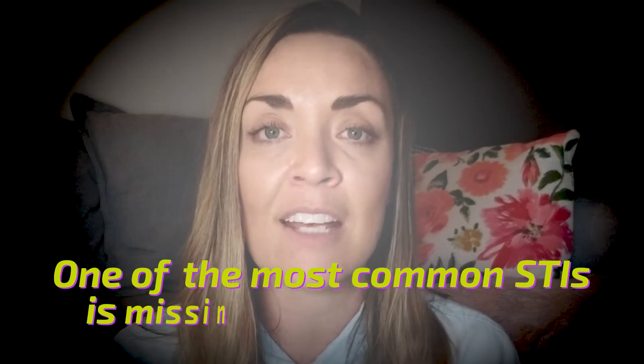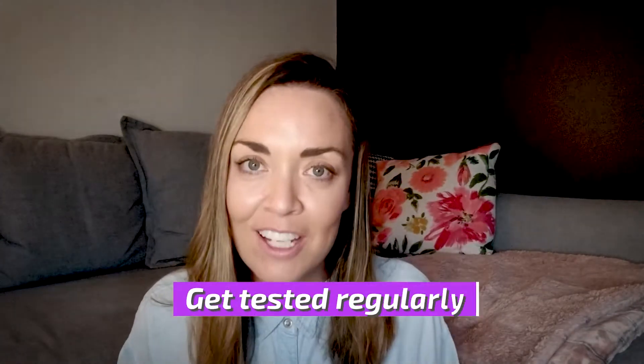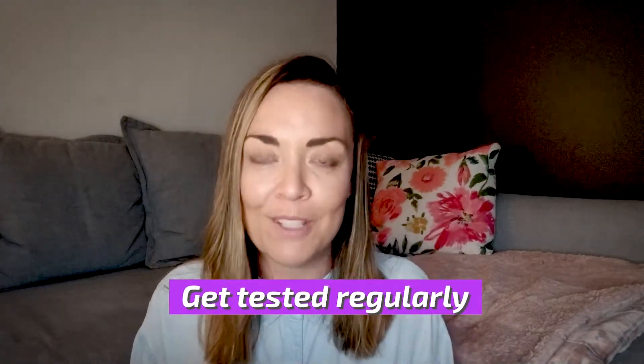A lot of people don't know that herpes isn't on the standard panel. When they walk out with a clean STI result, one of the most common STIs is missing from that test — which is why it's so common and people don't know they have it. When you get tested regularly, make sure to specifically ask for a herpes test.